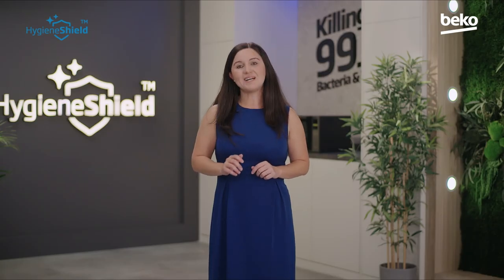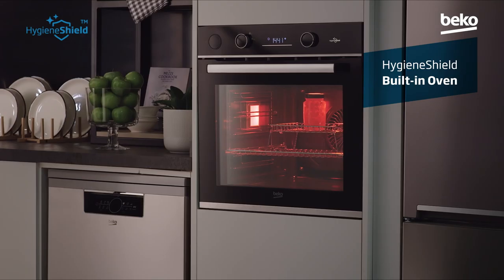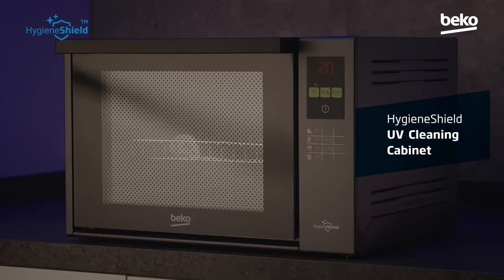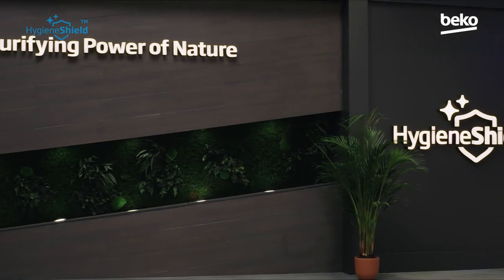This special line includes seven innovative products with in-built disinfection programs and functions: a refrigerator, a built-in oven, a dishwasher, a washing machine and washer dryer, a tumble dryer, and a UV cleaning cabinet. We are delighted to introduce you to our Hygiene Shield full line.